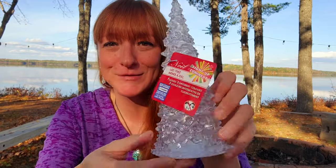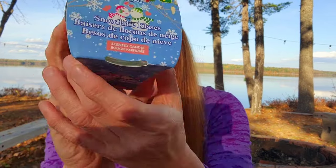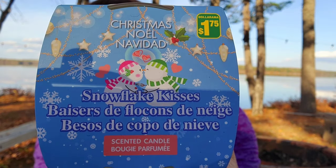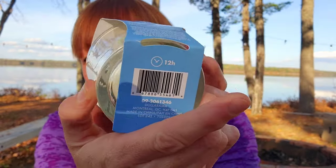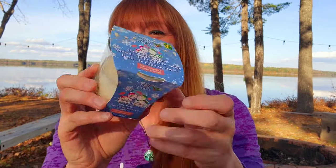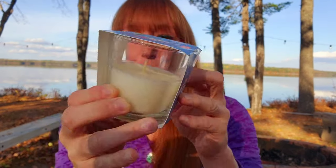Of course there are candles in every single haul — I have two this time. This is a Christmas one called Snowflake Kisses, $1.75, a scented candle with a 12-hour burn time. It has a really nice smell and they had a few other Christmas varieties, but this is the one I liked best — just a nice plain glass candle.